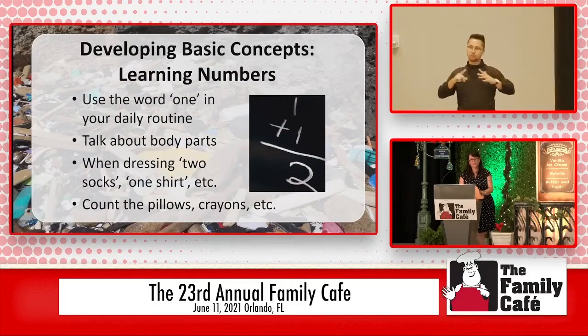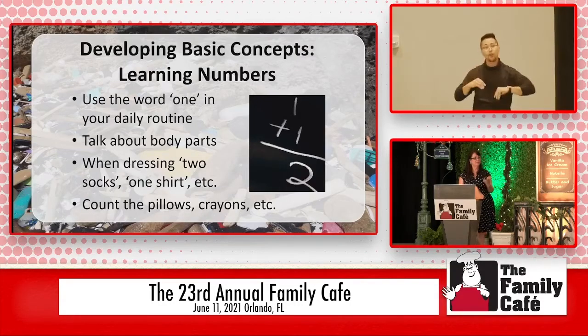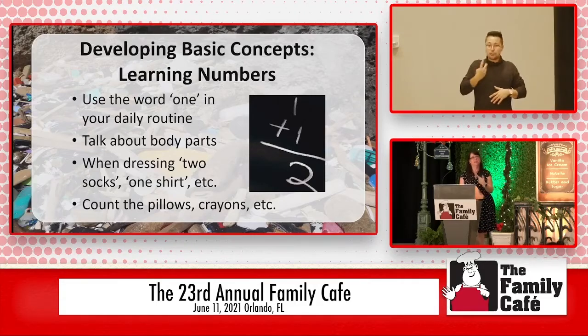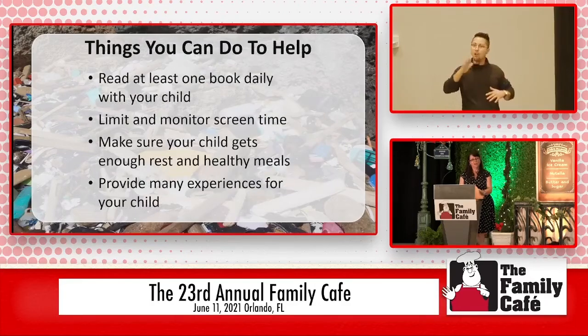Using numbers in daily routines — talk when you're dressing them. Talk about, 'We're putting one arm in, now we're putting the other arm in, and we're going to put your head through' — talking through as you're dressing them and helping them learn not just numbers, but colors and objects and body parts and all those things.